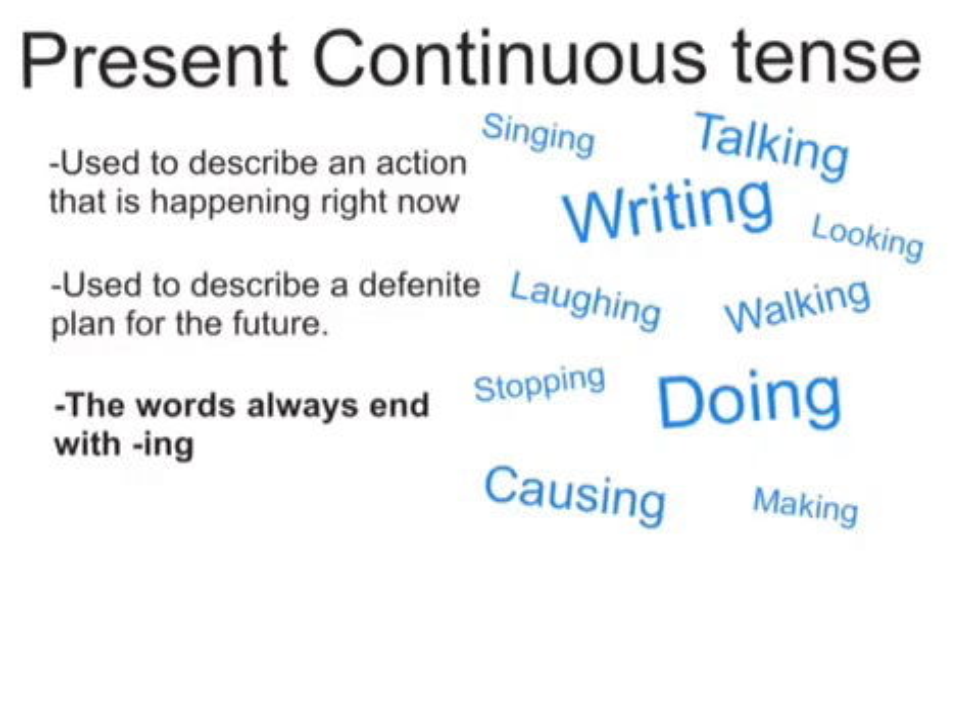The present continuous tense is easier to find because the words always end with -ing. To me, it's kind of the golden rule to find out whether a verb is in the present simple or the present continuous tense.